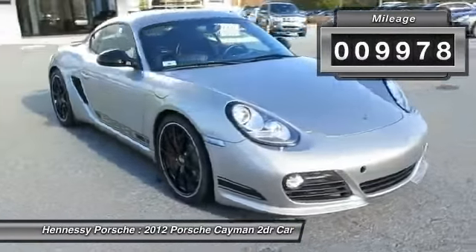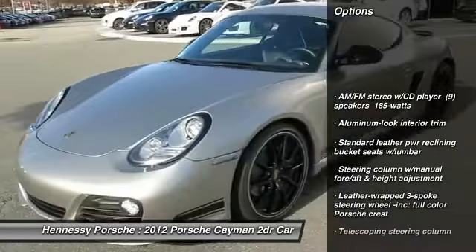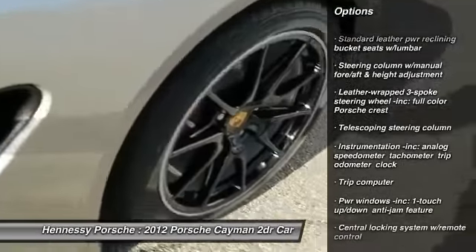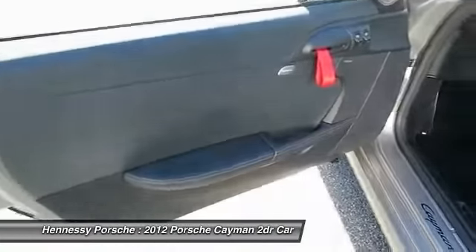Here are some of this vehicle's great options: traction control, power steering, anti-theft security system, cruise control, trip computer, fog lamps, alarm, rear wheel drive, tinted glass, leather shift knob.